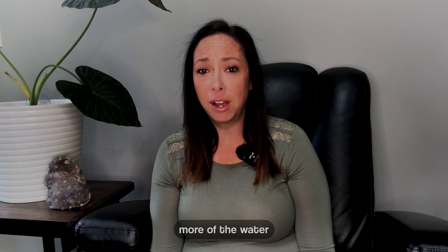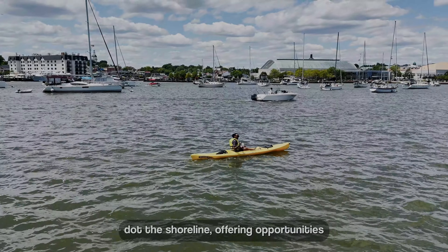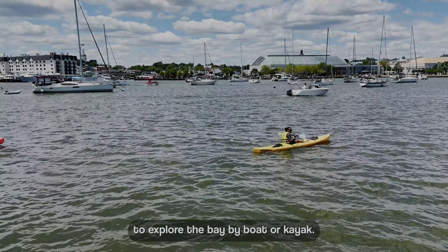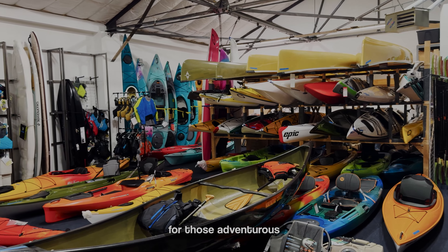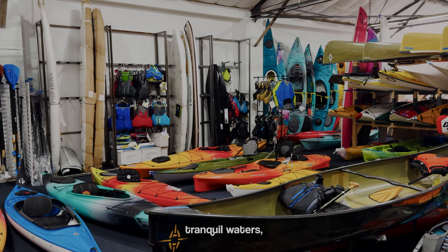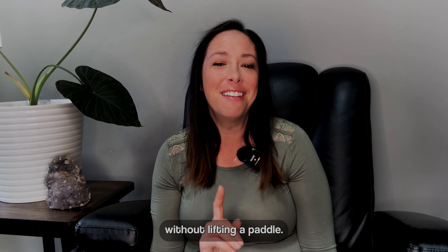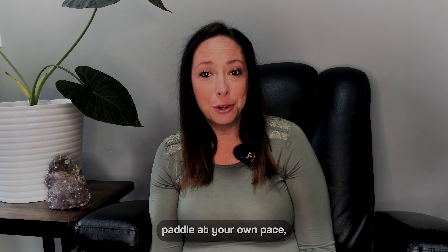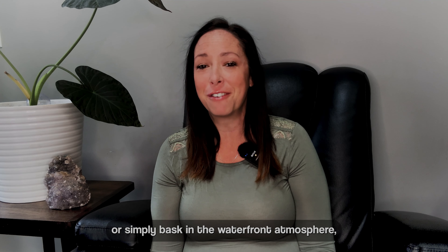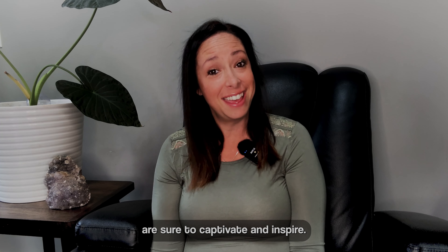Eastport offers more of the water and invites you to be part of it. Numerous marinas dot the shoreline offering opportunities to explore the bay by boat or kayak. Annapolis Canoe and Kayak provides an avenue for the adventurous to paddle through the bay's tranquil waters, while Annapolis Electric Boat Rentals offers a boating experience that allows you to navigate the bay without lifting a paddle. Whether you choose guided tours, paddle at your own pace, or simply bask in the waterfront atmosphere, Eastport's maritime offerings are sure to captivate and inspire.